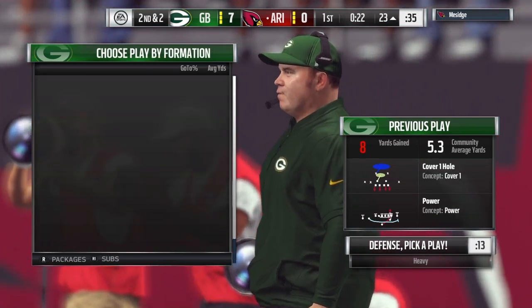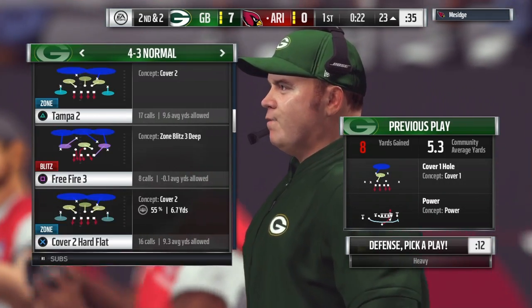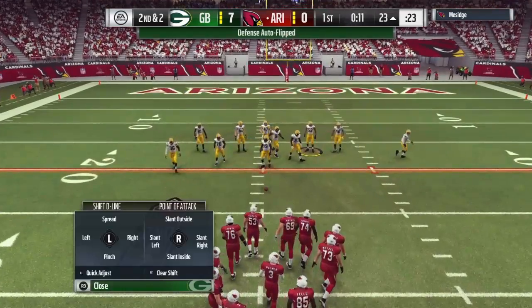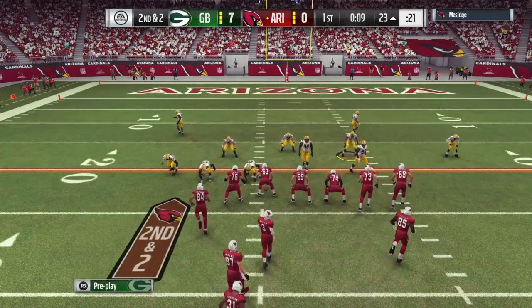Some runs are blocked so well you almost forget that someone has to carry the ball to gain the yardage. They're leveraged by the offensive line to create space up front. Really well done.